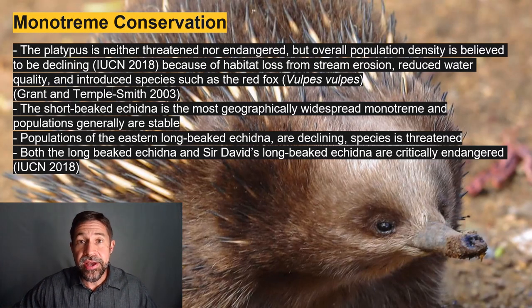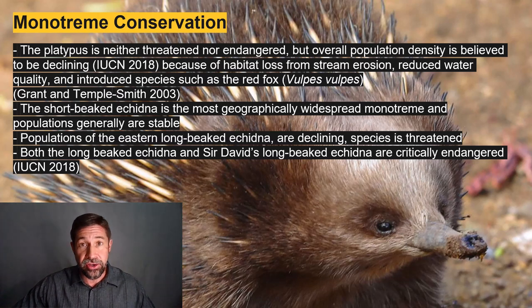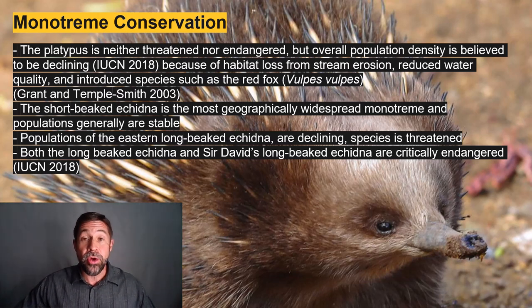According to the IUCN, platypus populations are declining due to habitat loss from stream erosion, poor water quality, and introduced placental carnivores like the red fox. The short-beaked echidna, distributed across Australia, Tasmania, and southern New Guinea, is doing just fine. However, the long-beaked echidna and Sir David's long-beaked echidna — named for David Attenborough — are both critically endangered.